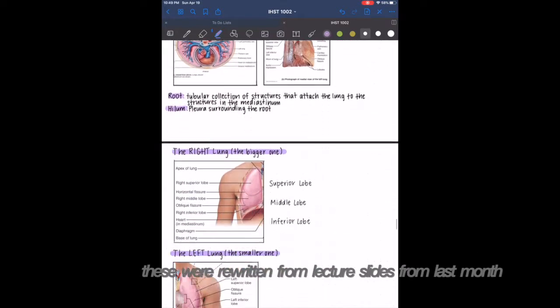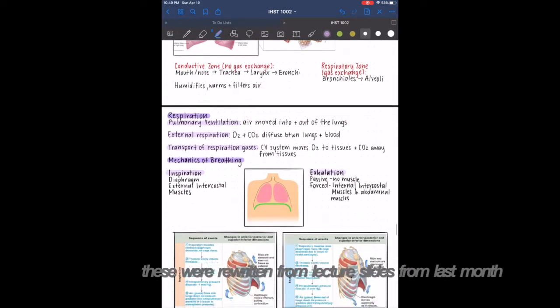Here are some of the notes that I rewrote and had to review for the respiratory system.